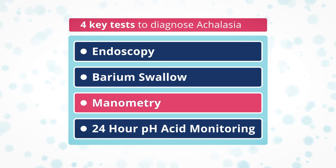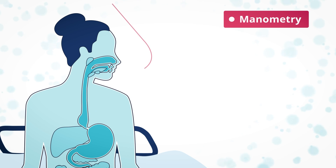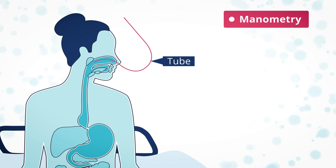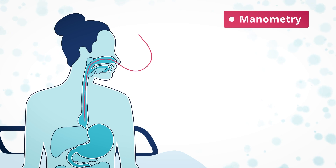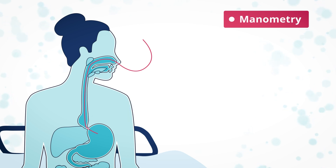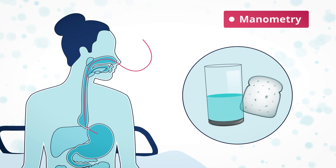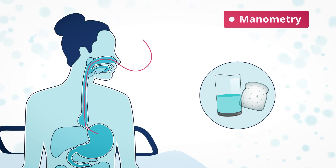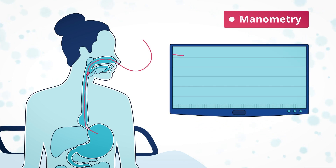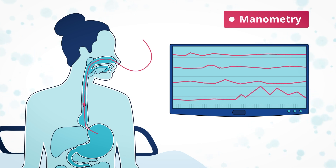In a high resolution manometry test, you will be asked to sit up on a couch or bed. A very thin flexible tube is passed up your nose and down the esophagus and, if possible, through the lower esophageal sphincter. This tube measures pressure while you're resting and during swallowing. When the tube is in place you will be asked to drink water and possibly eat a small piece of bread. Some people find this test uncomfortable, but the results provide important information about how the muscles are operating and where the problems are occurring.